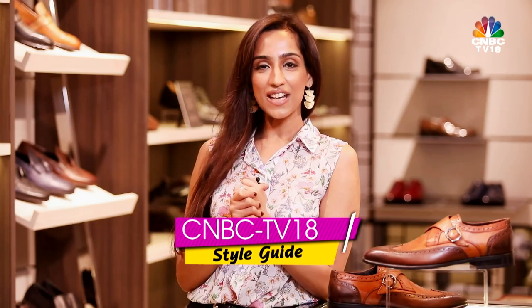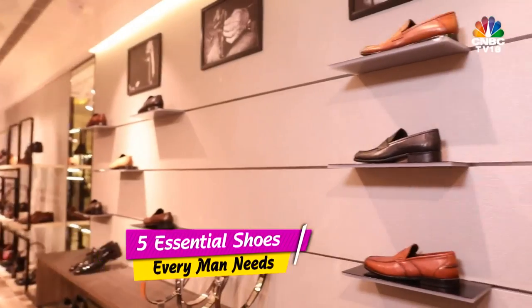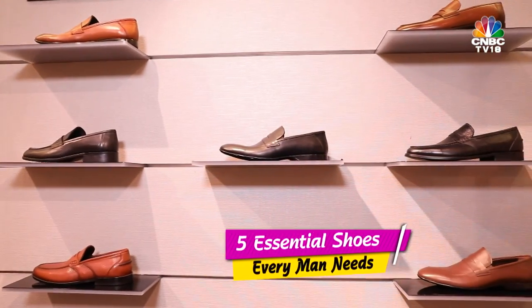Hello and welcome to Dress for Success, the CNBC TV18 style guide. Today we talk about the 5 essential shoes that every man needs in his wardrobe. So please take a pen and paper and take down these footnotes. Get it? Footnotes?